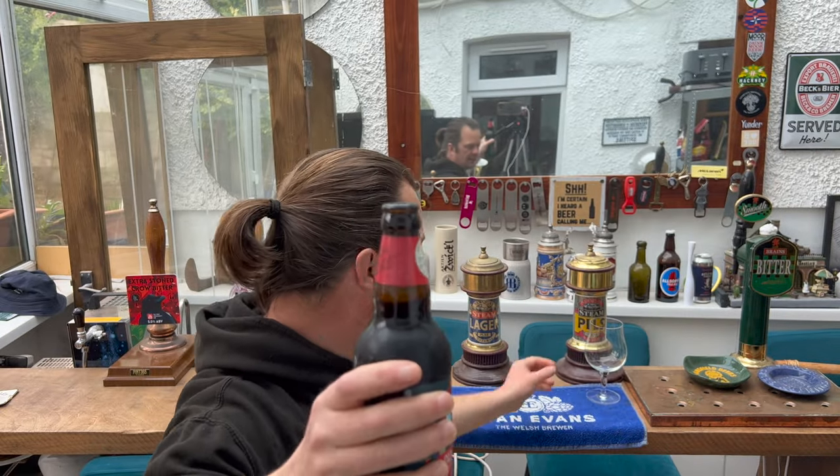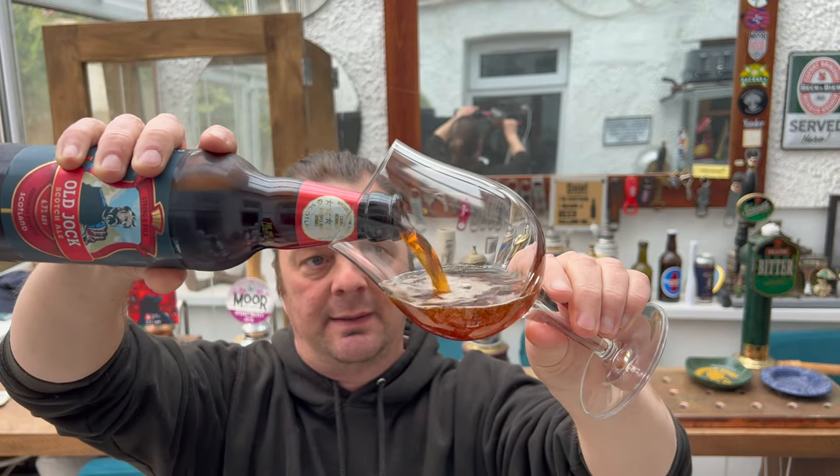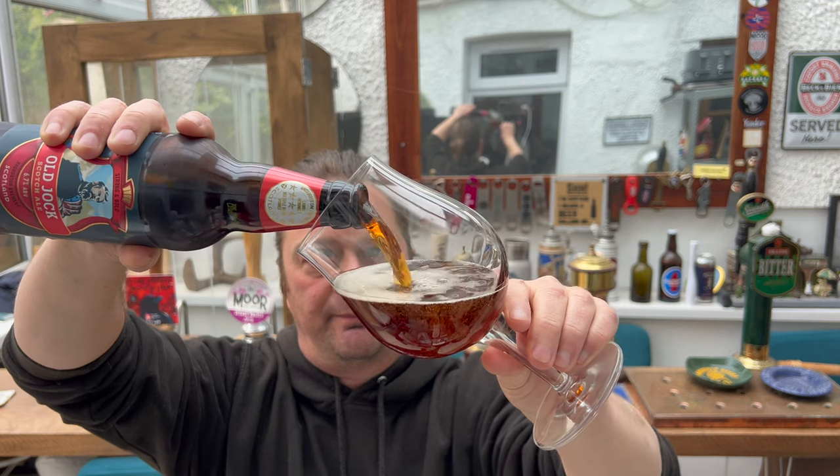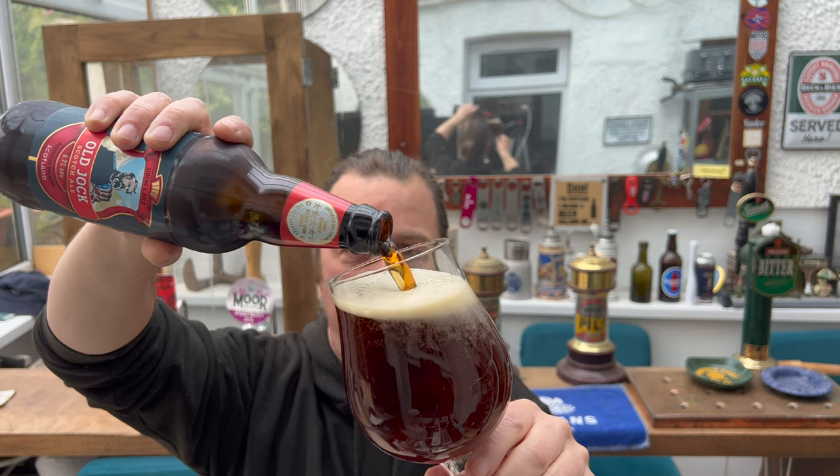Nice bit of smoke on the bottle opening. Beer in the glass. This is a multiple award-winning beer — it has won many awards.